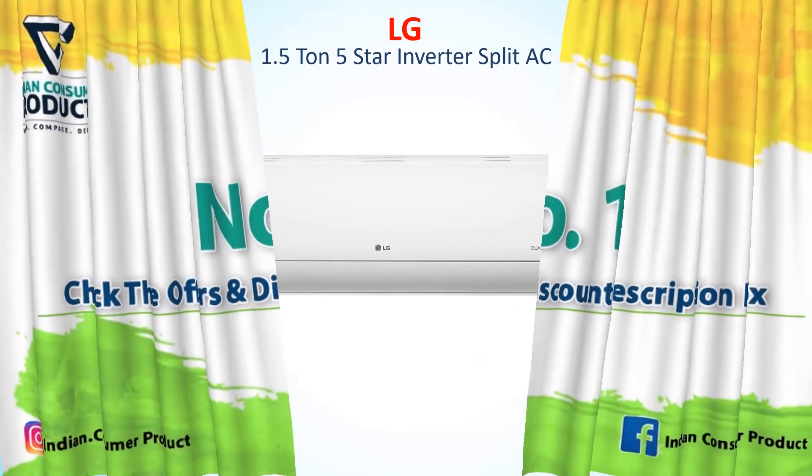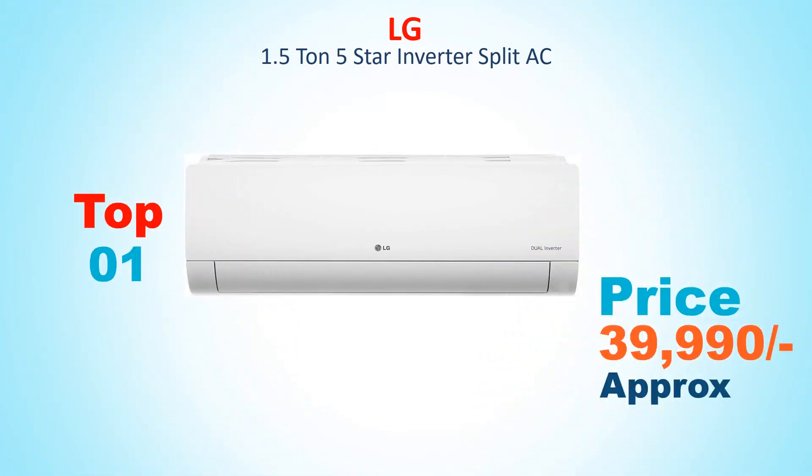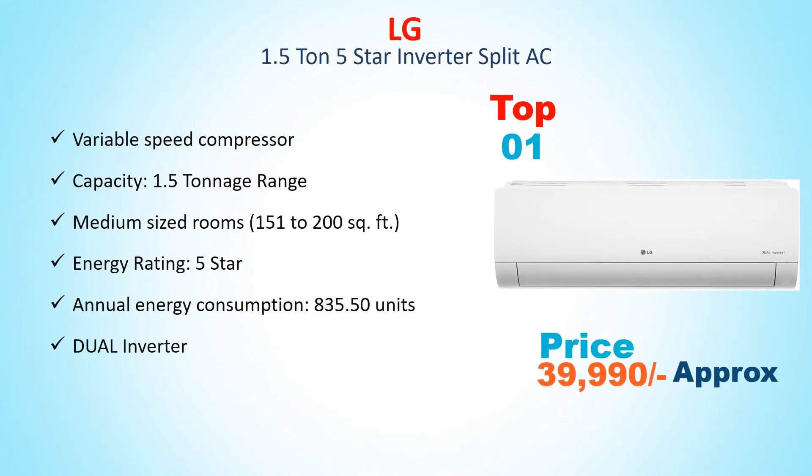Number 1: LG 1.5 Ton 5 Star Inverter Split AC. Its price is around Rs. 39,990. Variable Speed Compressor, Capacity 1.5 Ton, suitable for Medium Size Rooms 151–200 Sqft, Energy Rating 5 Star, Annual Energy Consumption 835.50 Units, DUAL Inverter.